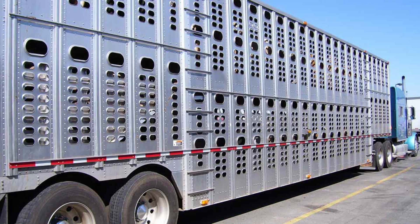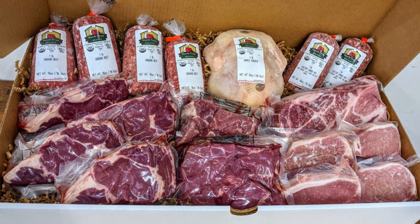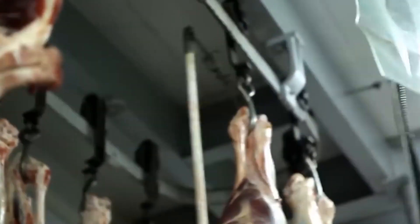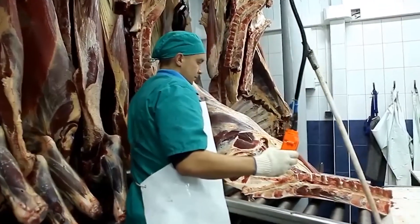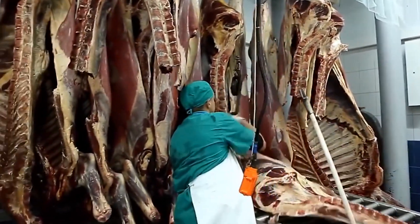Animals arrive by truck and are processed on the same day. Cuts are boxed, palletized, and shipped out within hours. Speed matters, but so does consistency. Because in a system this massive, even one contaminated carcass, one breakdown, or one regulatory failure can have national consequences. So how does it all begin? It starts the moment the cattle roll through the gate.